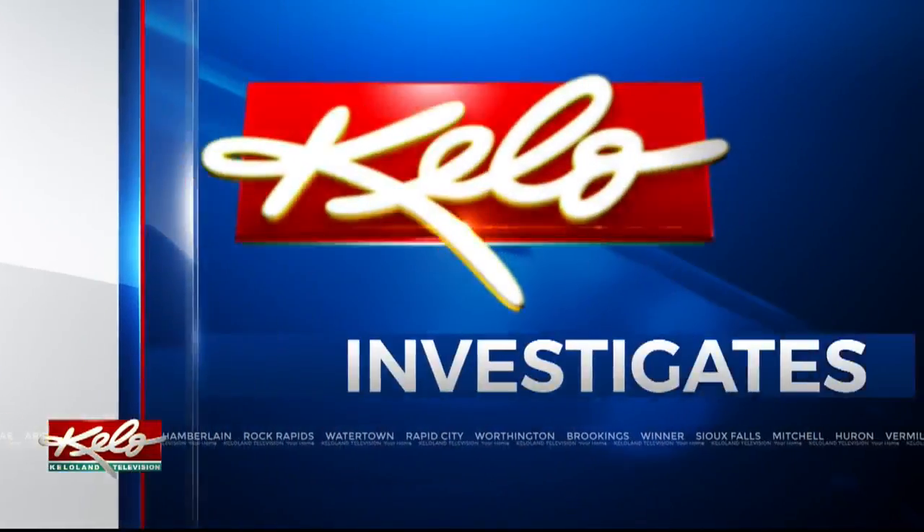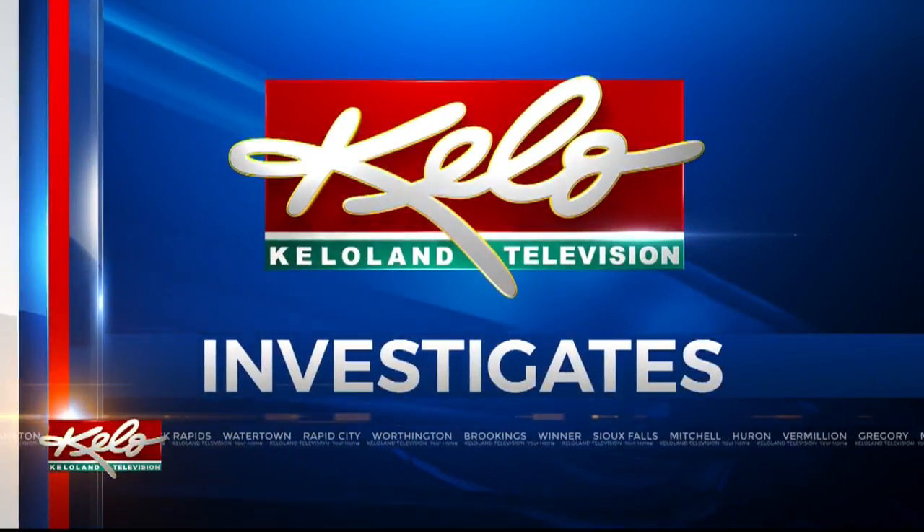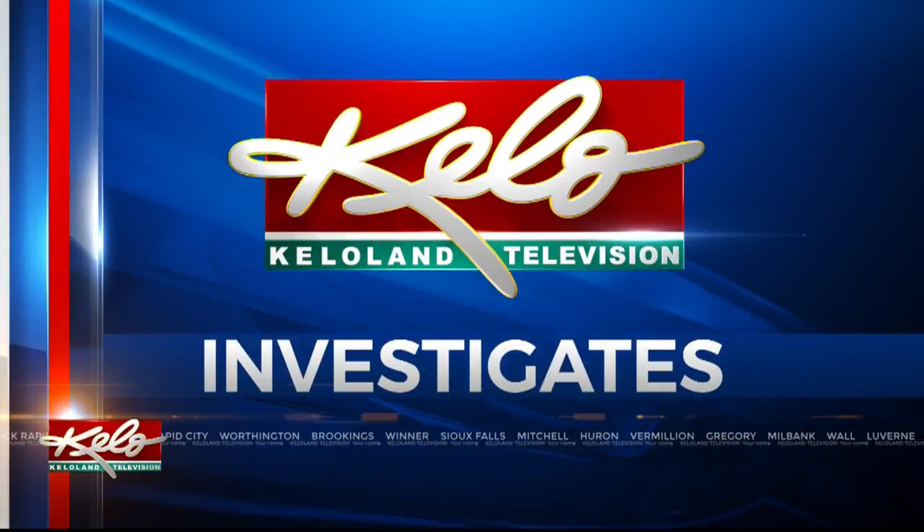But there's growing concern about the river's quality due to several factors, including agricultural runoff, industrial growth, and, believe it or not, pets. Tonight, KELOLAND INVESTIGATES digs into the river's quality and why people should be concerned.